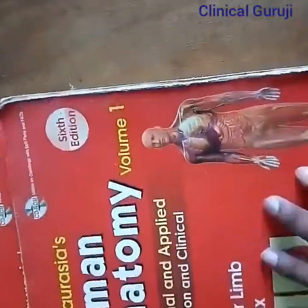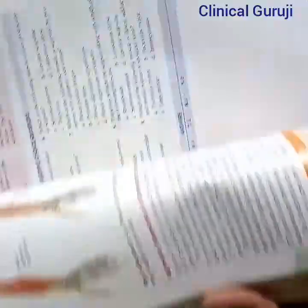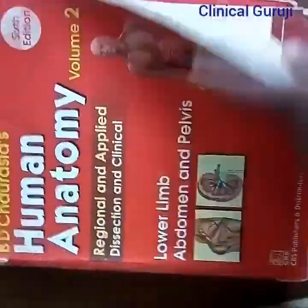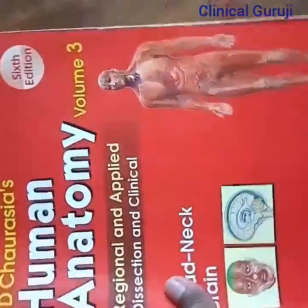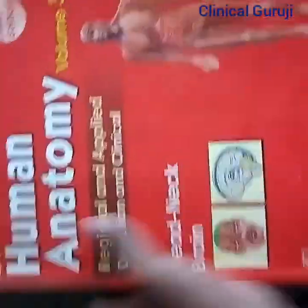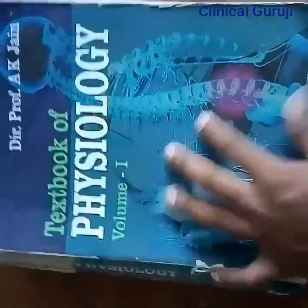First I will tell you about the first year of MBBS. This is Human Anatomy — Volume 1 and Volume 2 — written by BD Chaurasia. It is very useful to pass first year of MBBS in anatomy.